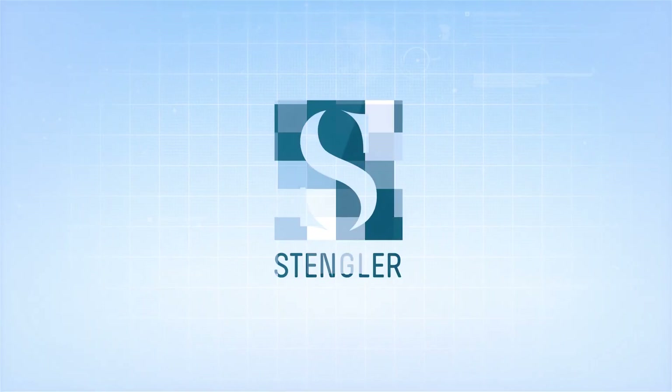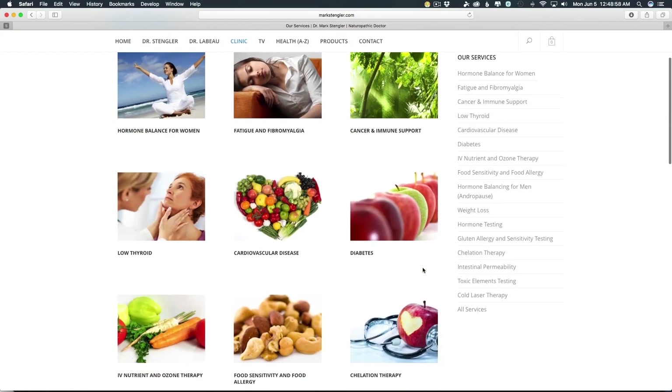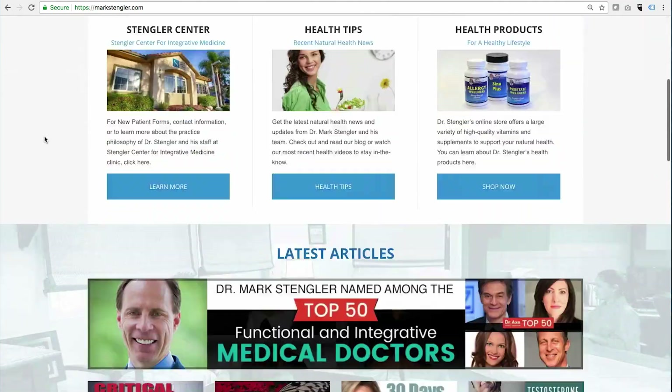So be aware there are many medications which can alter your blood sugar regulation, and quite often there are natural alternatives that holistic doctors like myself can help you use instead. For a complete list of treatments offered and conditions addressed at the Stengler Center for Integrative Medicine, please visit our website or call or email the clinic with any questions you may have.